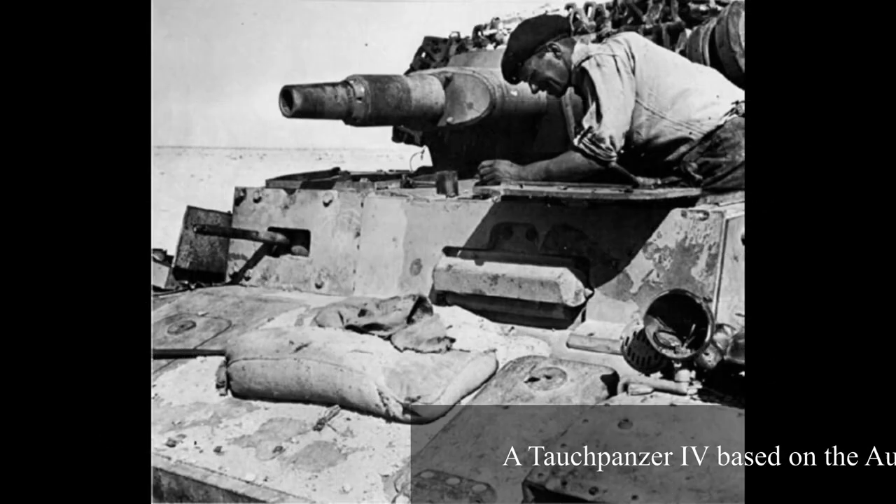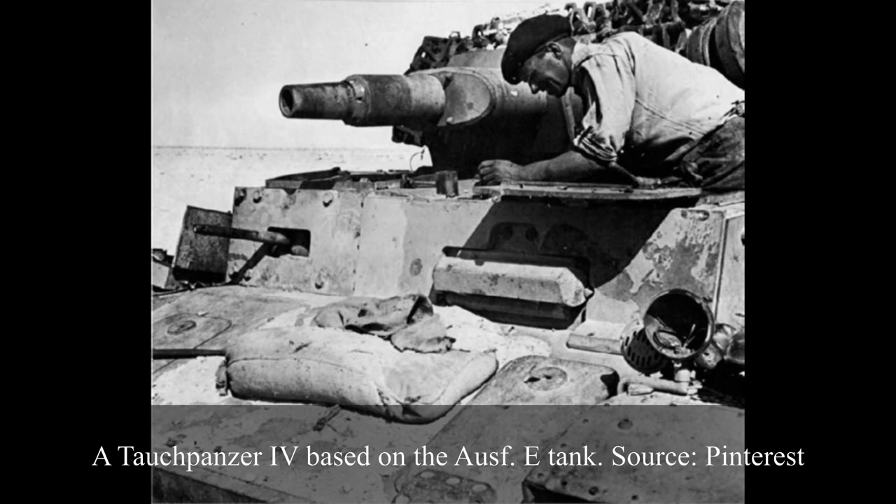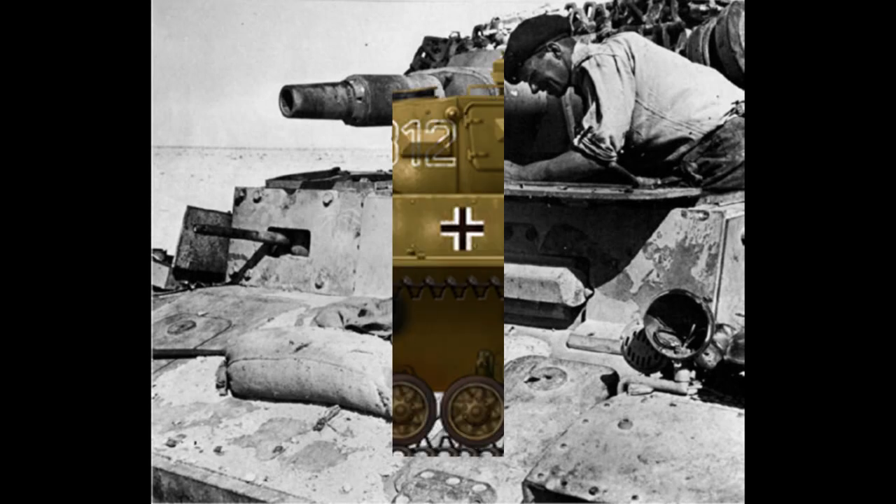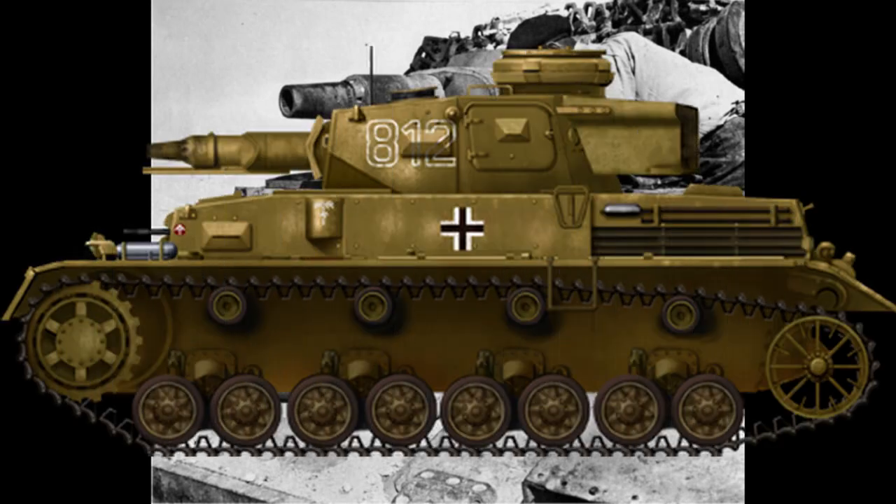In early 1941, around 10 Panzer IV Aus E vehicles were modified to be used in the North African campaign. They were modified by improving the ventilation system to cope with the high temperatures, and sand filters were also added to prevent sand getting into the engine. These vehicles were also painted with a sand colour to help with camouflage, and were given a special designation — TR — which stands for Tropen, meaning Tropic.